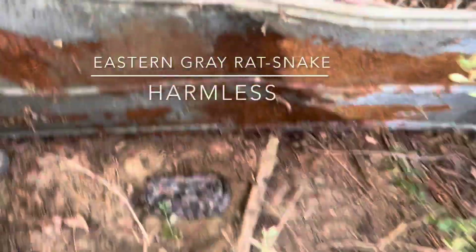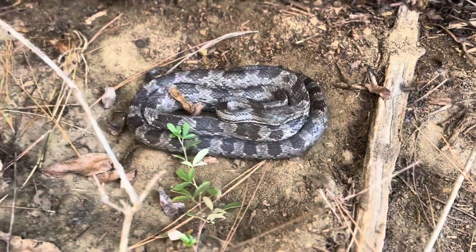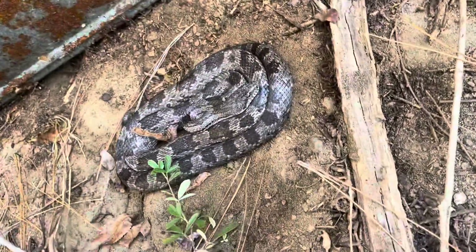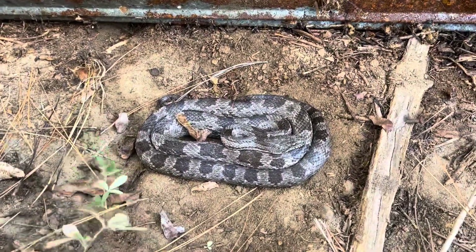Oh man, he's a lot! Guys look at this — he's a nice one isn't he? Guys, we're here flipping and finally we have a herpetile that is not a skink. He's a very nice size — that is a pretty great rat snake, I'm happy with that.